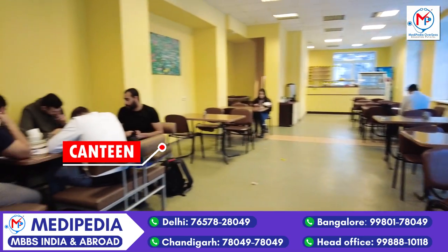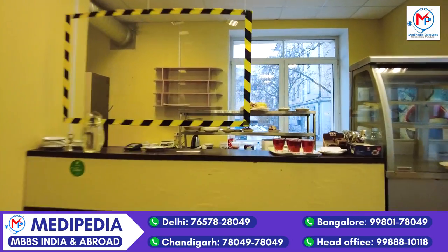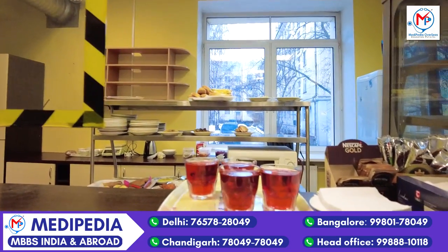This is the canteen here, where students can eat while they are studying. There are many options available here.